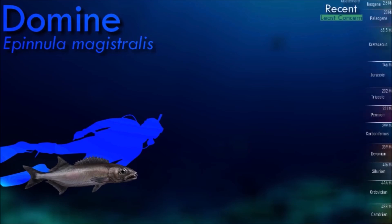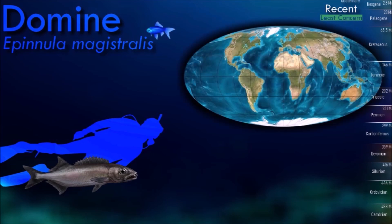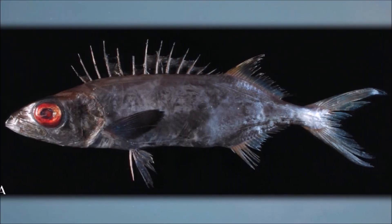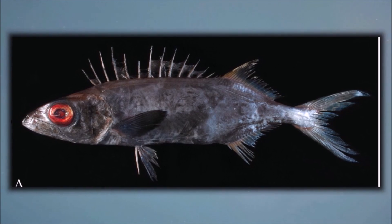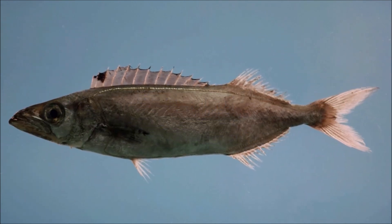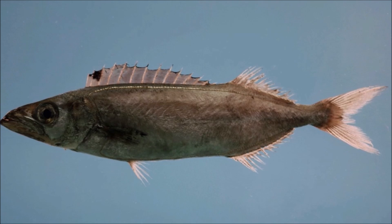The Domine is a tropical species of snake mackerel found in all oceans at depths of from 100 to 185 meters. This species can reach a length of 100 centimeters, though most do not exceed 45 centimeters. While not specifically targeted, this fish is edible and is eaten when caught.